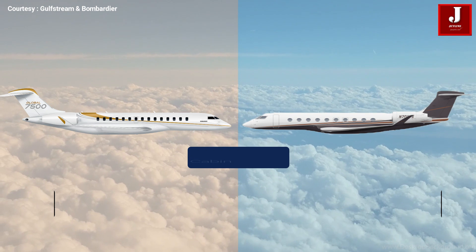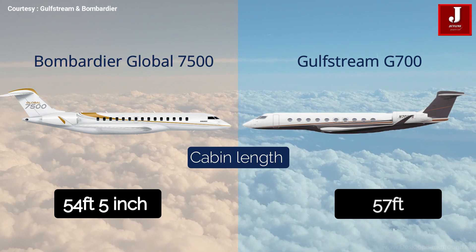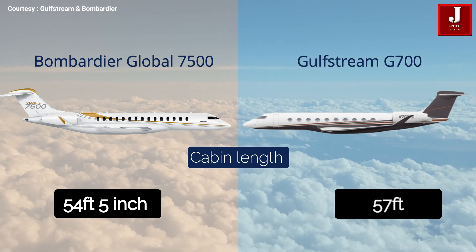The Gulfstream G700 cabin is nearly 57 feet long, while the Bombardier Global 7500 cabin is 54 feet 5 inches long, making it slightly shorter than the G700.